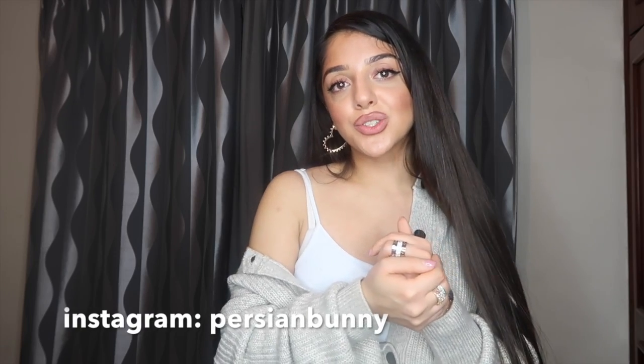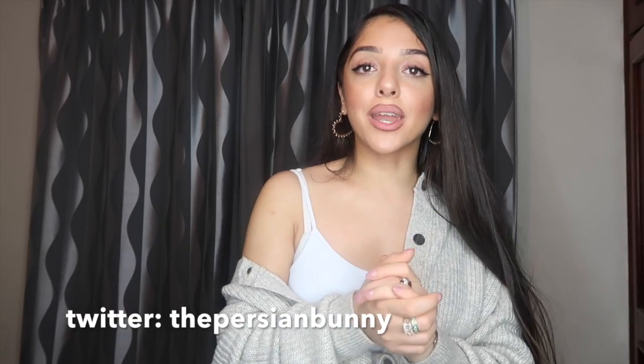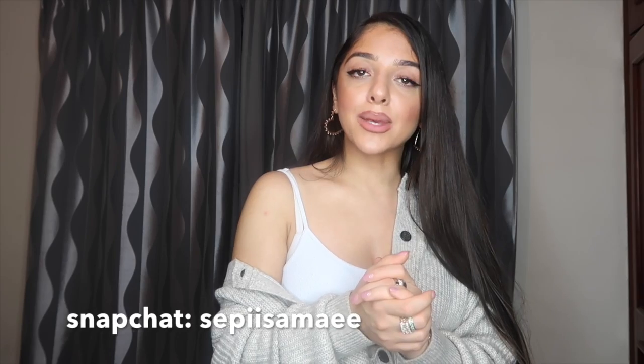That's the end of this video — I hope you enjoyed it! If you like my hauls and want me to film more, please give this video a thumbs up and subscribe. Don't forget to check out my socials where I wear these clothes — my Instagram is Persian Bunny, my Twitter is The Persian Bunny, and my Snapchat is Seppi Samai. I love you guys so so much — see you next time, bye!